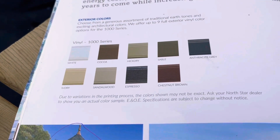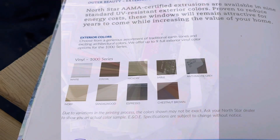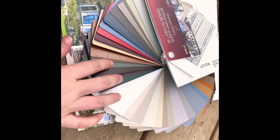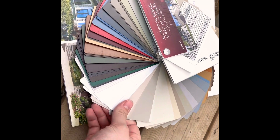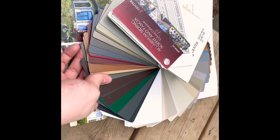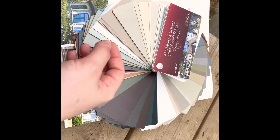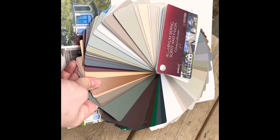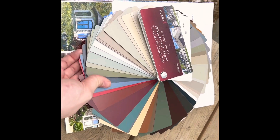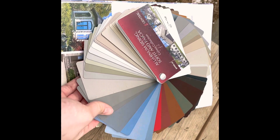These swatches are what we're going to be matching to the color of our house. These are all of the door colors we get to choose from — there are so many I can't fan them all out, but there are lots of colors. We have an orange brick house, so it makes the decision a lot harder.